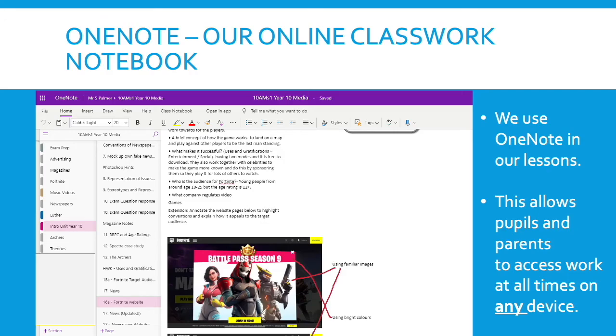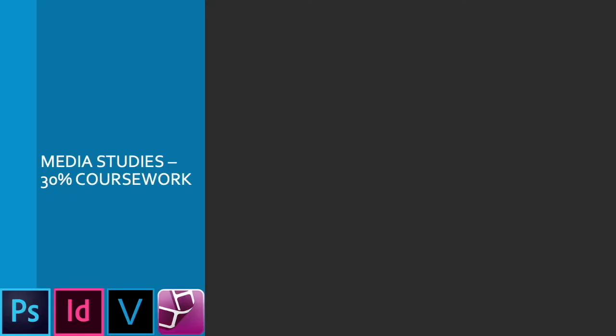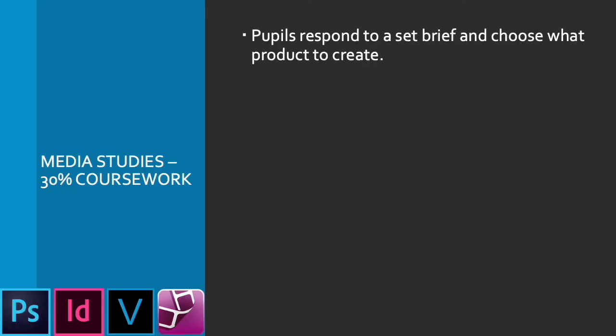In terms of what the course looks like as a whole, it is 30% coursework. Pupils will get a brief and they have to choose what product to create. For example, they might need to create a product aimed at teenagers for a film in the thriller genre, or for a magazine — it has to be a general interest magazine or something of that ilk. So they will have a set target audience that they need to create it for.